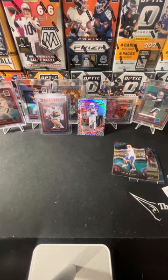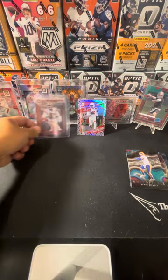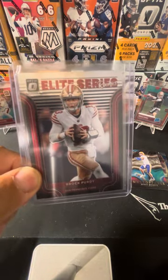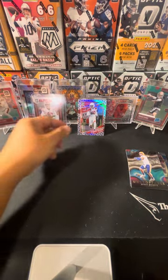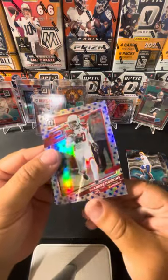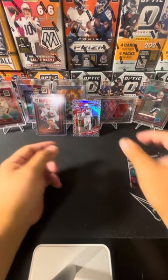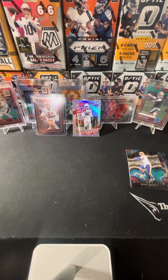That is it for us — no Downtown, nothing too crazy. But we did get a Brock Purdy rookie and D-Hop on a star Prism parallel. All right everybody, thanks for watching — please like, comment, subscribe, and I'll see you guys next week.